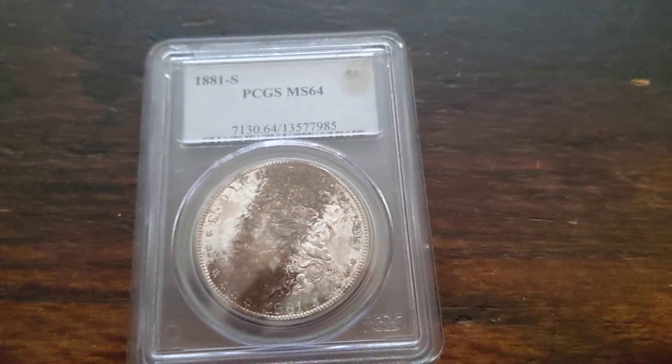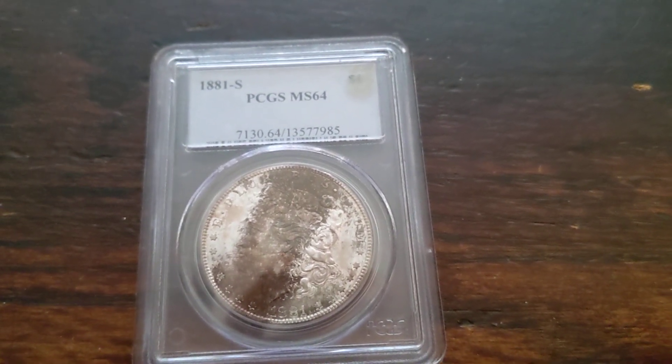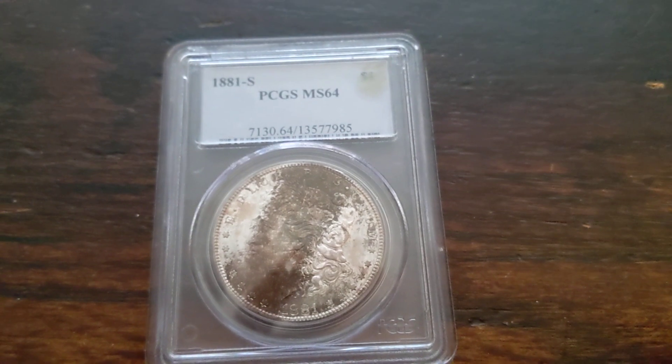Hey, how's it going everybody? Stacking Kid here, and today we're going to talk about slabbing coins and is it really worth it?